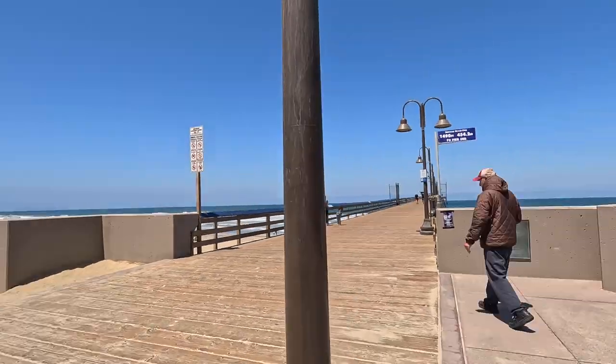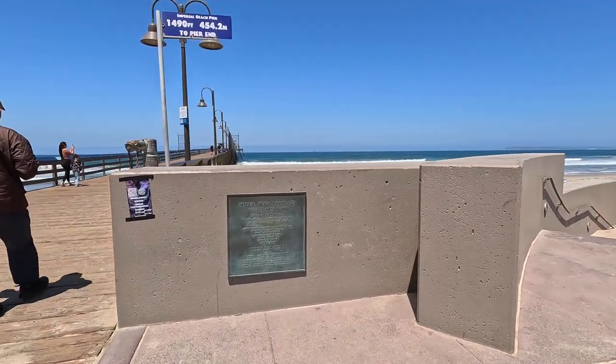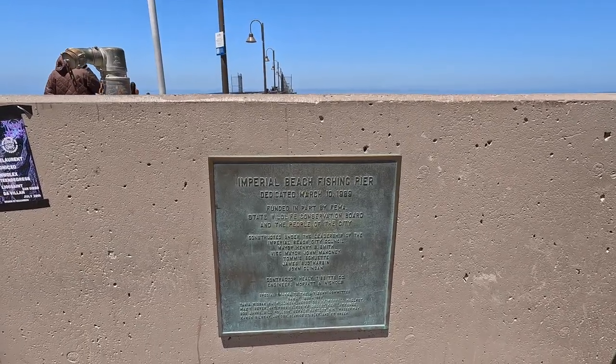Heading onto the pier — this is probably what you'd call the boardwalk area of Imperial Beach. This is probably the most active area here in IB. The sign says it's called the Imperial Beach Fishing Pier — that's the official name. It was dedicated March 10, 1989.